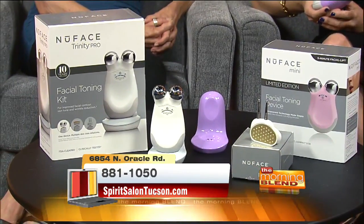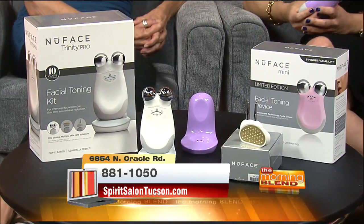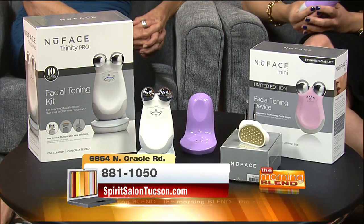A lot of people see results immediately after the first treatment. So immediate results, and then only 60 days to kind of reach what you're going for. Yes, that is your full regiment. And then once you get to that point, you're going to maintain it for about three times a week.